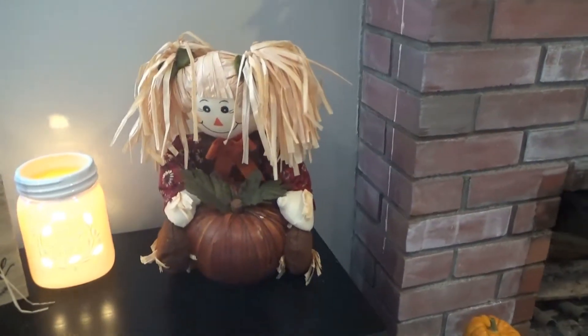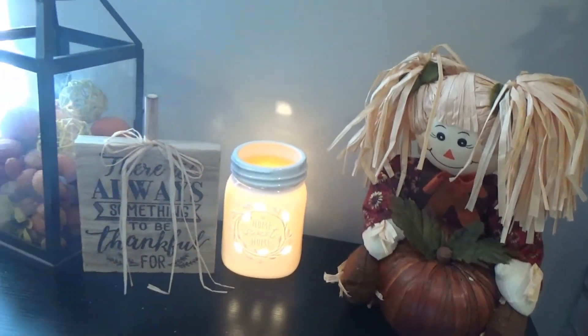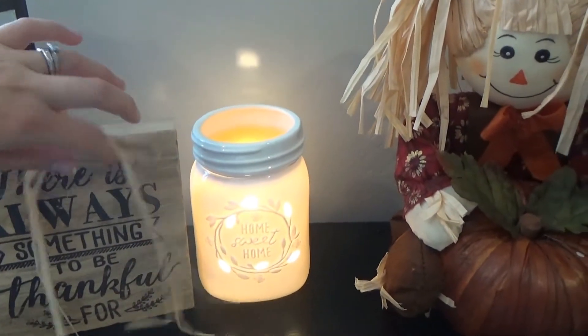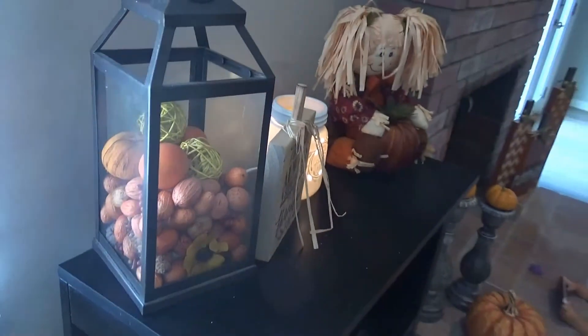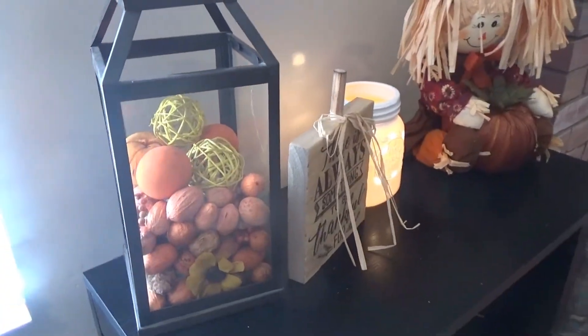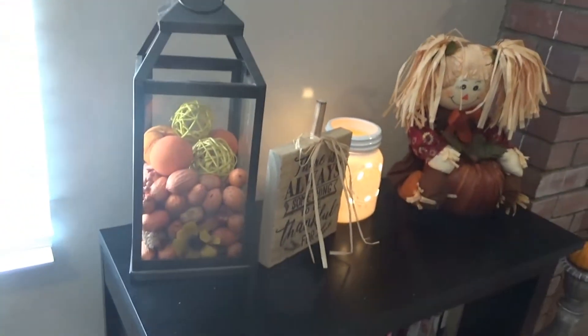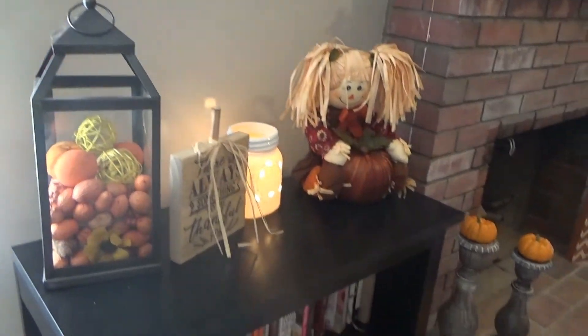This cute little girl figurine holding a pumpkin is from Michael's — that was $12. And then there's a mason jar light that says 'home sweet home,' also from Michael's. There's also a sign that says 'there's always something to be thankful for' — that was $11.99. I had this lantern from Target a while back and I filled it with pine cones, little pumpkins, yellow balls, and potpourri-scented filler from Home Goods for about $10 — it smells really really good.